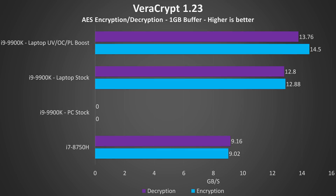VeraCrypt was used to test AES encryption and decryption speeds. Unfortunately I haven't got 9900K PC results for this one as I used a different version of VeraCrypt, so the results aren't valid for comparison. Compared to the 8750H, the laptop was getting 60% faster decryption and 50% faster encryption.